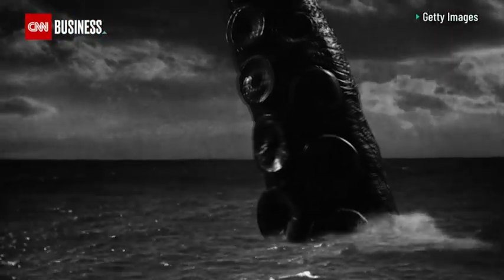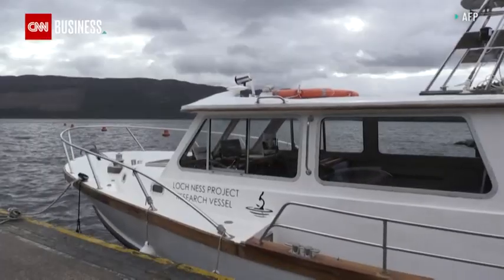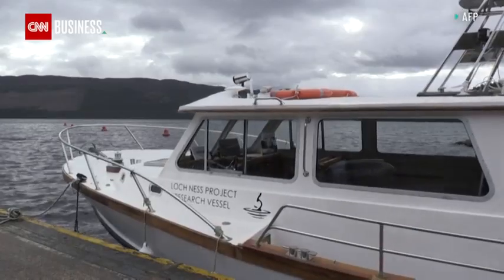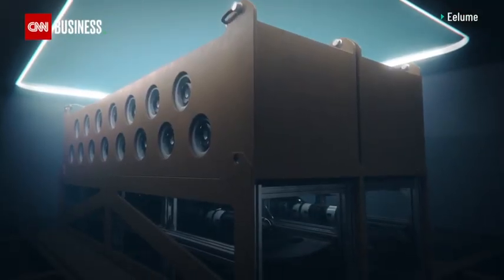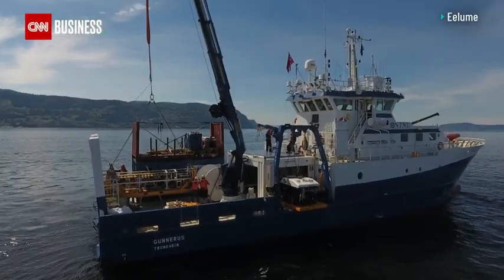Mythical sea creatures — for centuries they've been the stuff of legend. And while the search for Scotland's famed Loch Ness monster goes on, elsewhere a new breed of high-tech sea creatures is found stalking our seas.